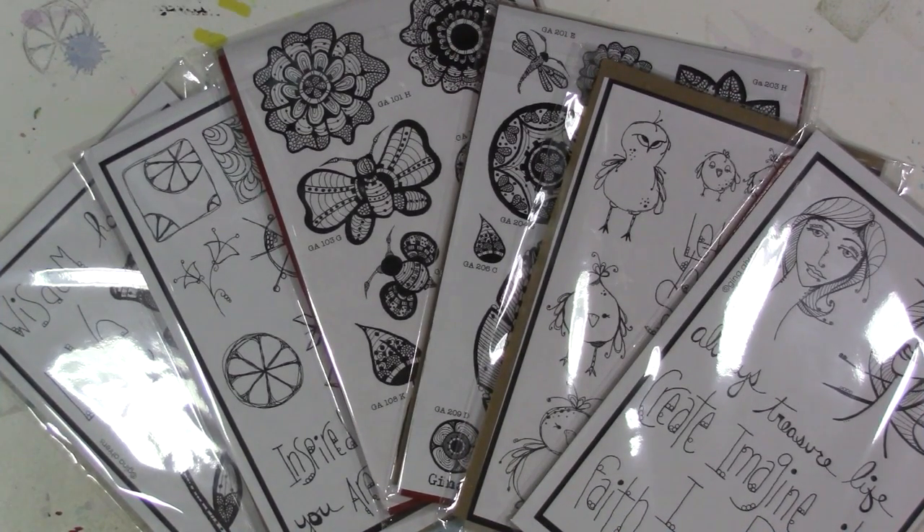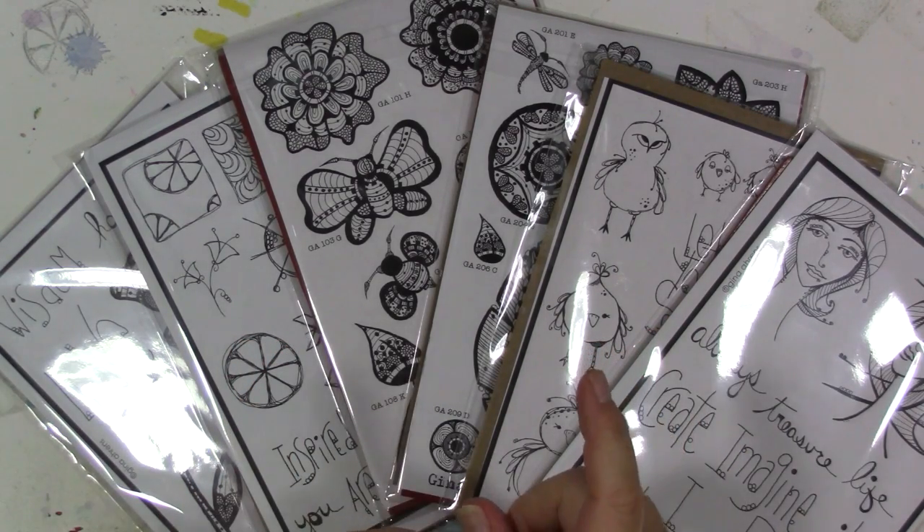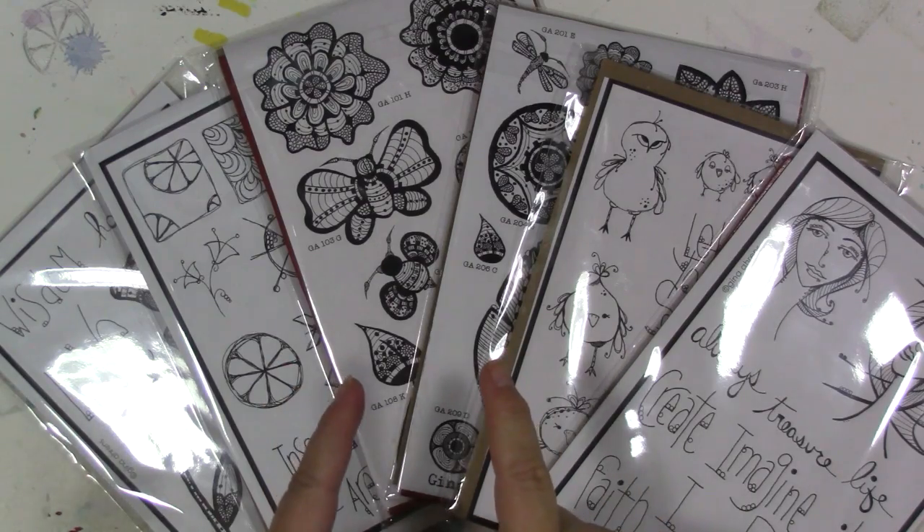Hi everybody! I am here today to bring you the announcement of the people on the new design team for 2017.